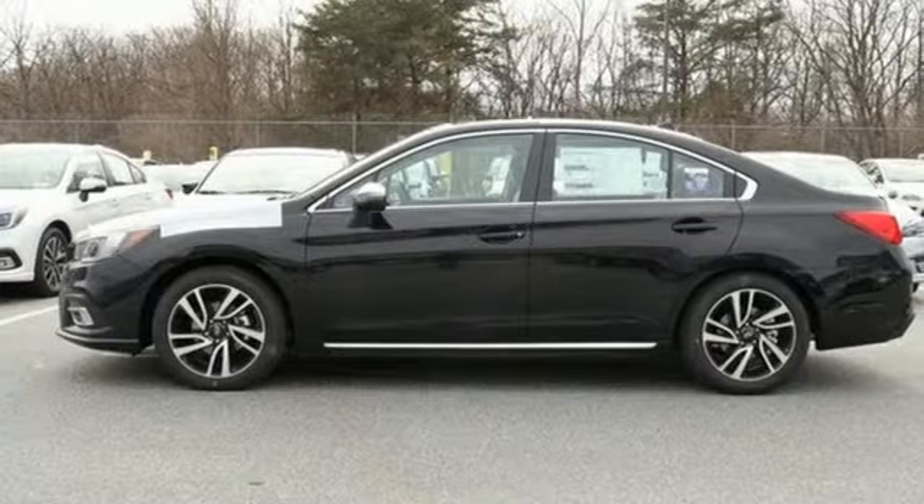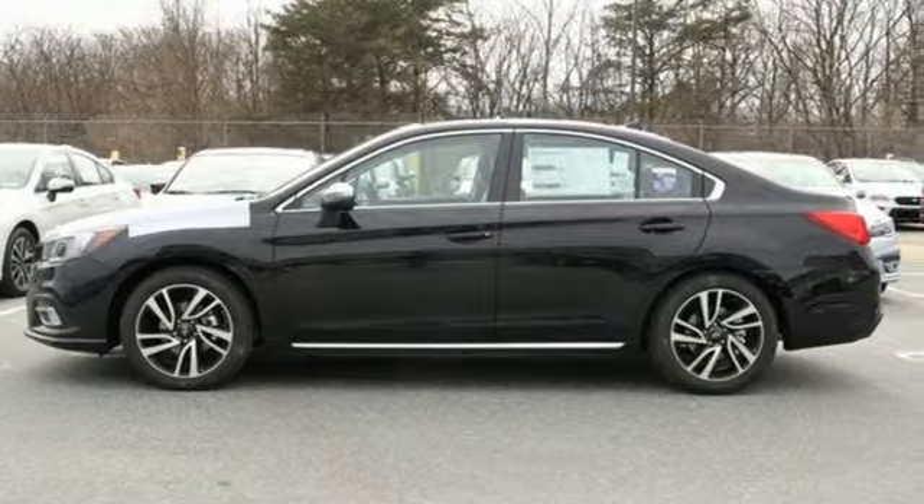Live the life you love and love your Subaru. Driving is believing. Test drive it today.